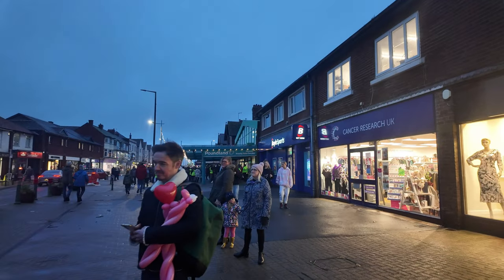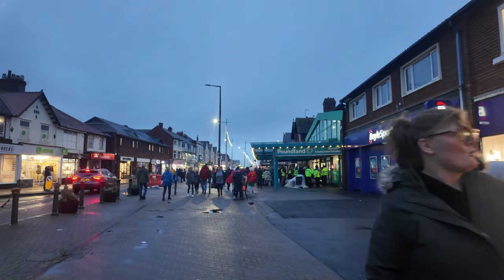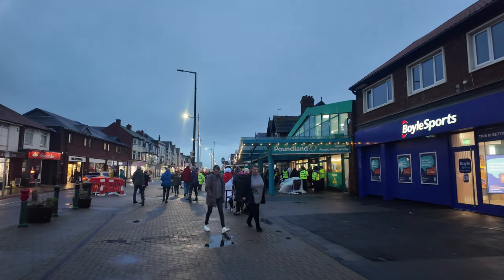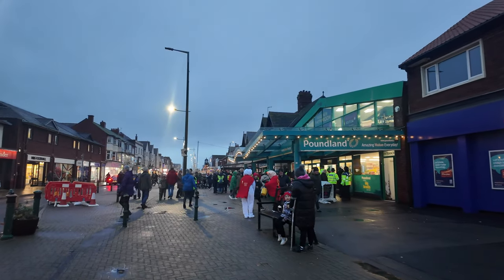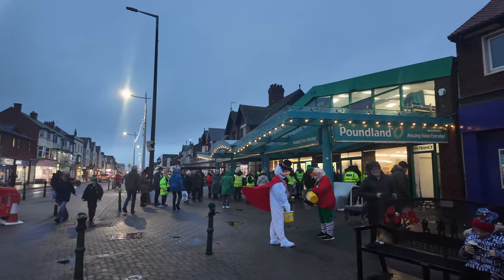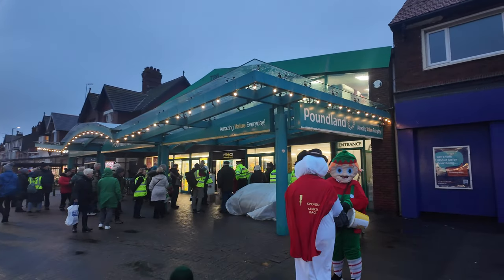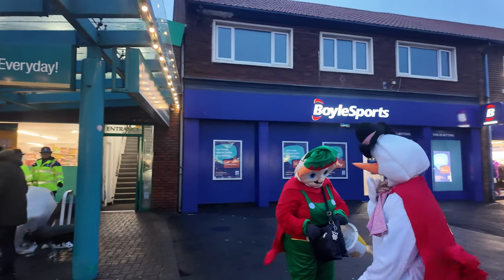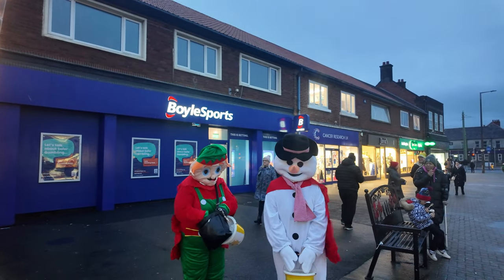We'll have a bit of a look around Cleveleys because it is quite busy on this day. It looks like there are a lot of groups happening near the Poundland. What a fantastic place Cleveleys is — I've said this many times before and it's certainly a place to be. Everyone's in that wonderful spirit. Look at this snowman as well — let's see if I can get a bit of a shot with those two in. How lovely they look.